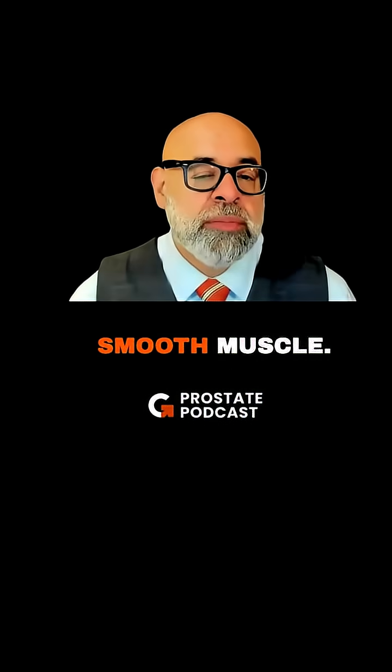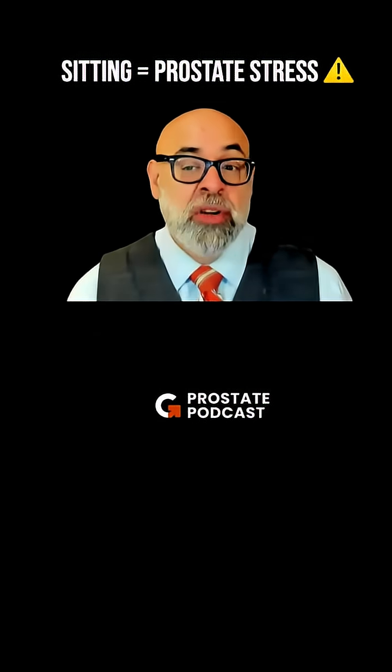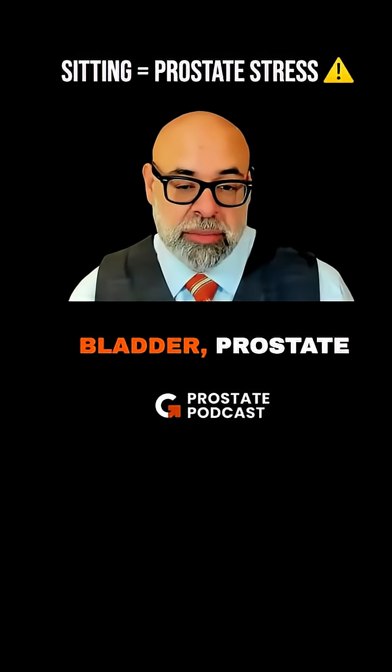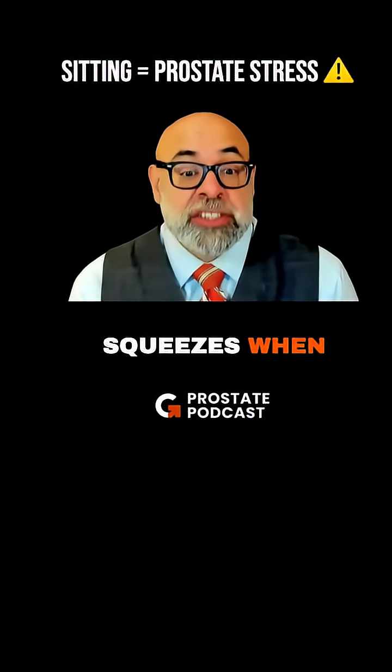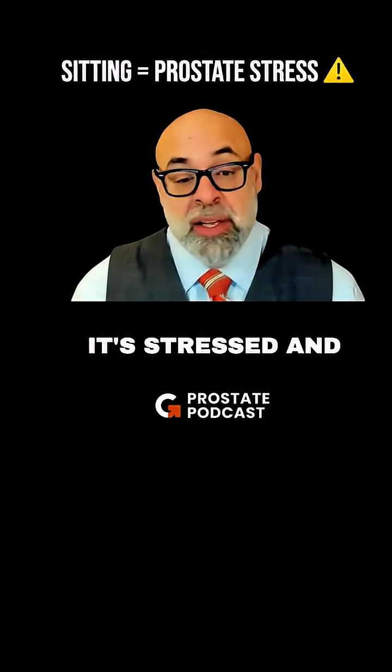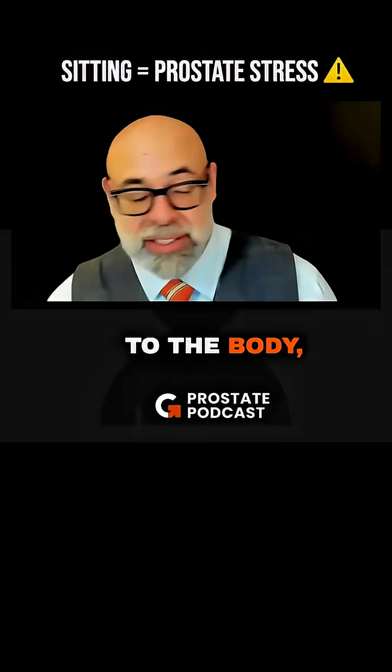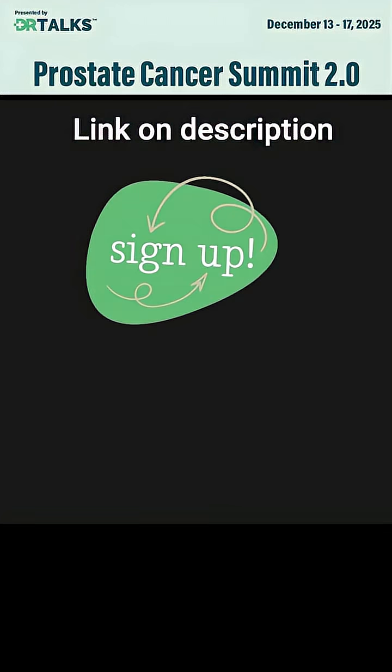The prostate is a smooth muscle. Any smooth muscle — arteries, bladder, prostate — squeezes when it's stressed. And sitting down for a prolonged period of time is stressful to the body.